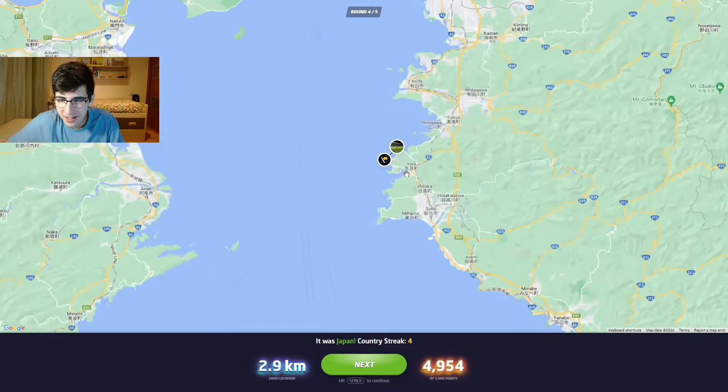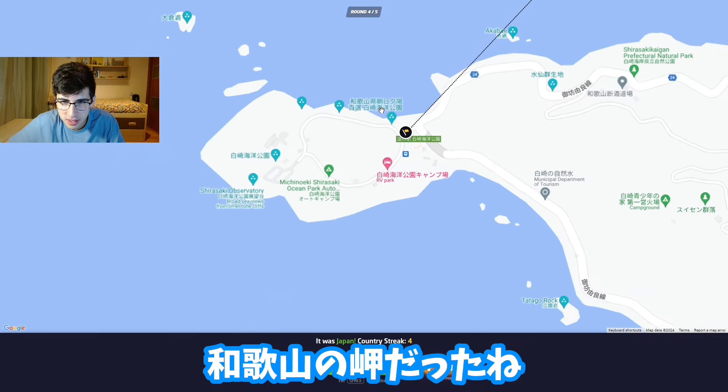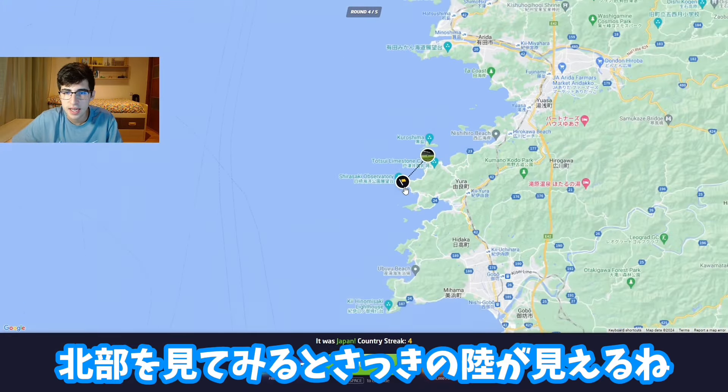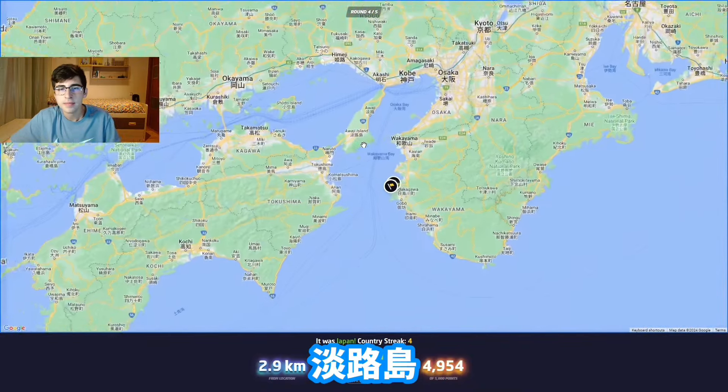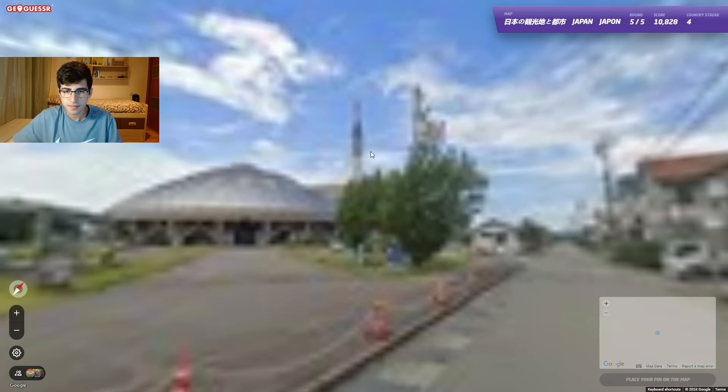It was in Wakayama - one of these peninsulas! Nice. Looking north, those are the mountains we were seeing - I think on the Awaji Island side. Nice location there - I ended up getting it right.